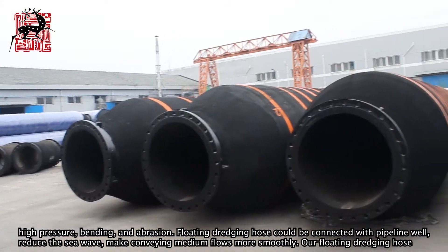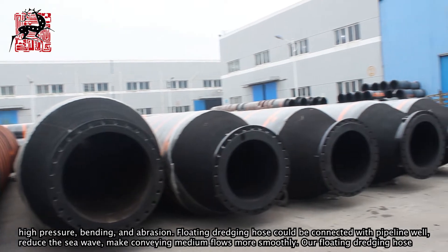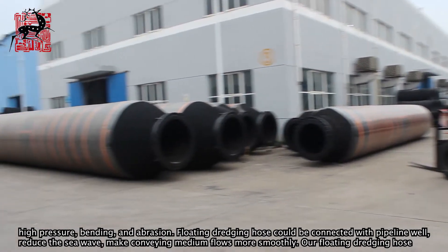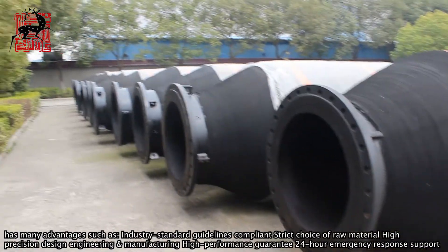Floating dredging hose could be connected with pipeline well, reduce the sea wave, and make conveying medium flow more smoothly. Our floating dredging hose has many advantages such as industry standard guidelines compliant.